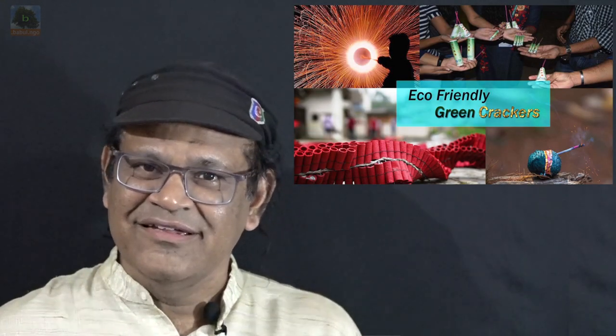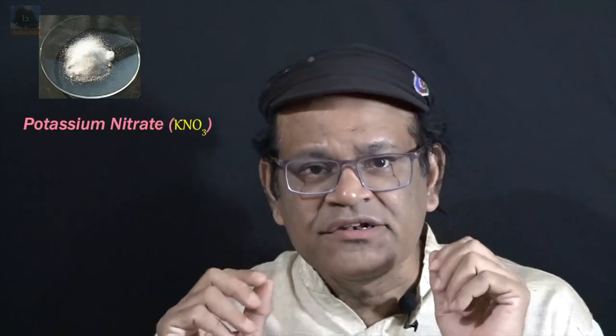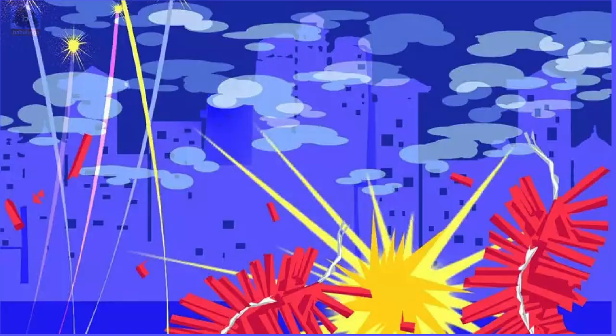Green crackers do not contain harmful chemicals that cause air pollution. They are environment friendly and emit only low emissions. The commonly used polluting chemicals like aluminum, barium, potassium nitrate, and carbon are either removed or sharply reduced to bring down emissions by about 30%.